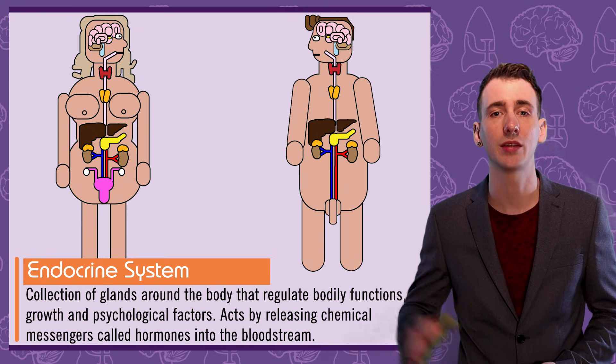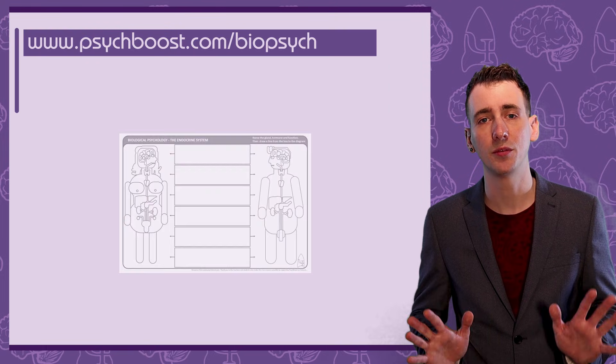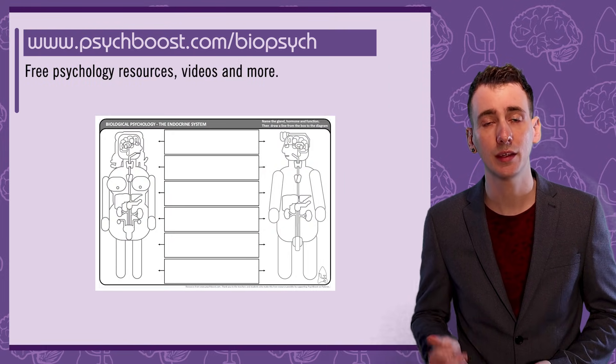In this video I'm going to use these diagrams. If you want a sheet to help you map out the endocrine system, you can grab one for free on my website and fill it in as we go. The link is below.